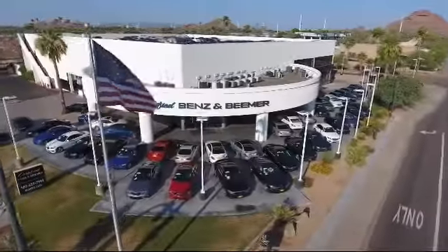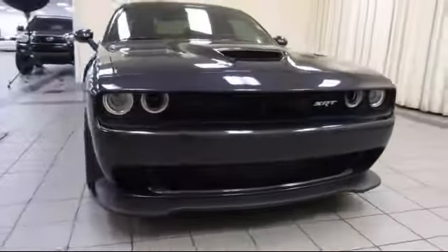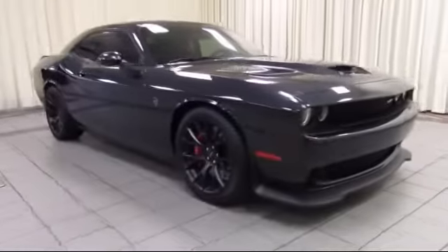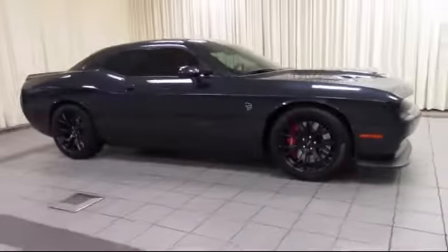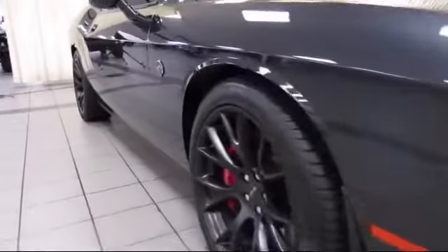Welcome to Certified Benz and Beamer. Here's a look at one of our quality vehicles from our massive selection of premium cars, trucks and SUVs. It comes equipped with a navigation system, heated front seats, Pirelli brand tires, rain sensitive windshield wipers, and auto high beam headlamp control.